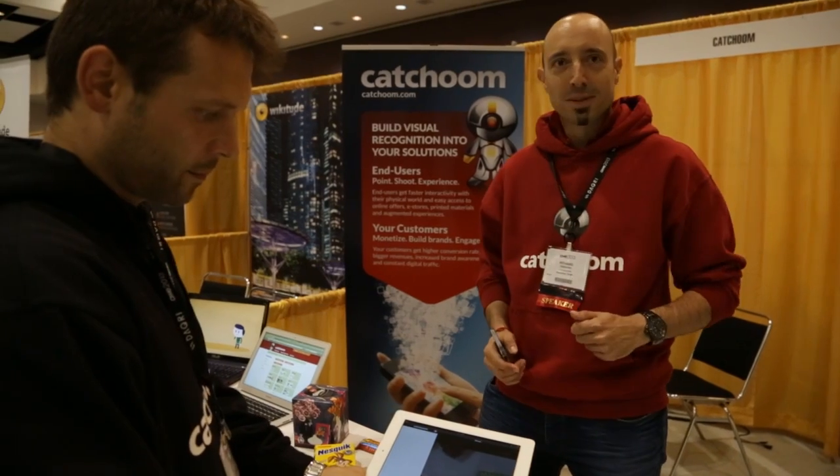Good afternoon. I'm Richard from Ketchum. This is Thomas as well from Ketchum. We're here to demonstrate our latest finder mode image recognition.